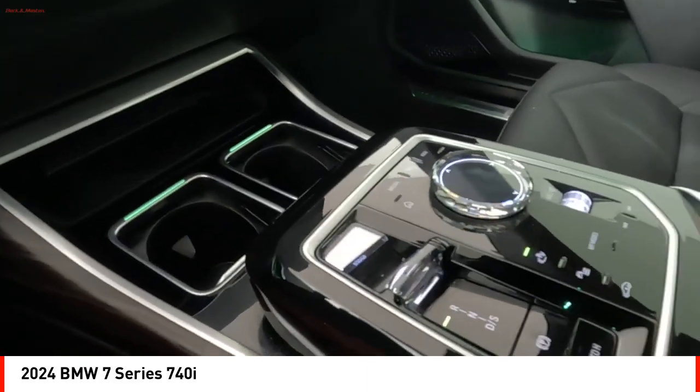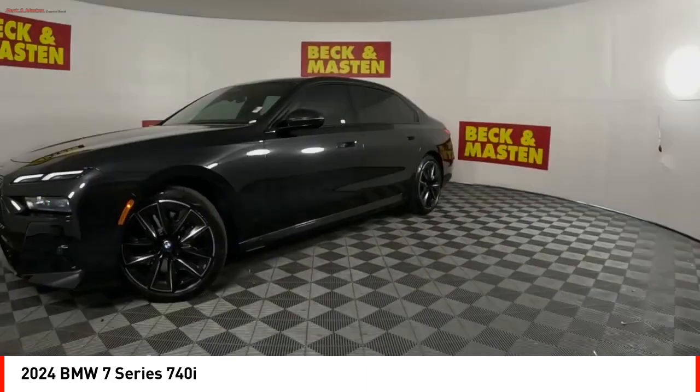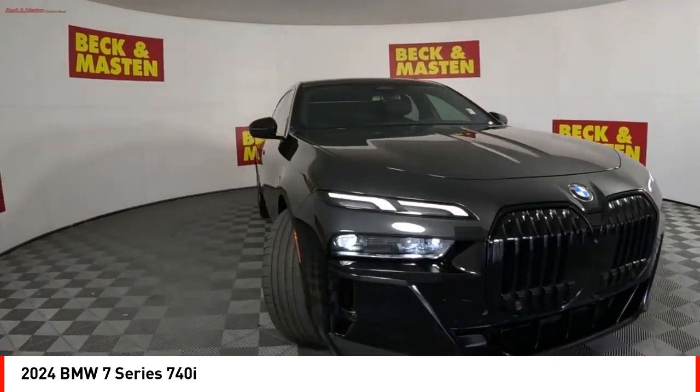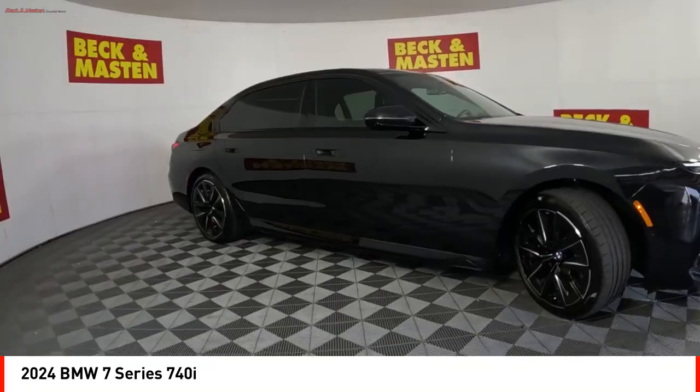Front suspension type: strut. Front suspension type: double wishbones. Searching for a dependable vehicle that looks great too? You've found it. So stop in today.